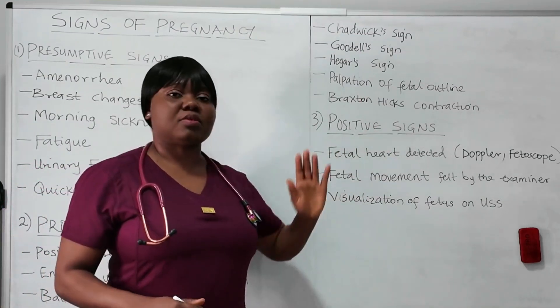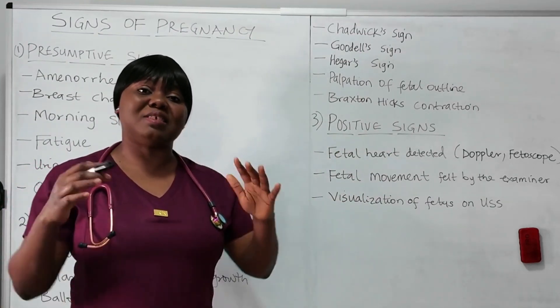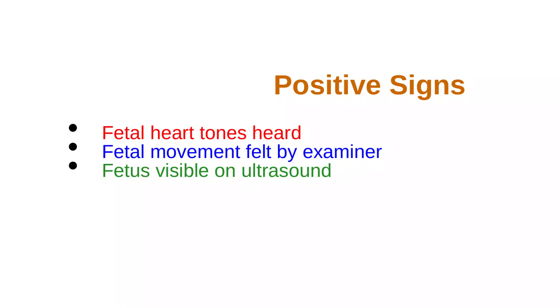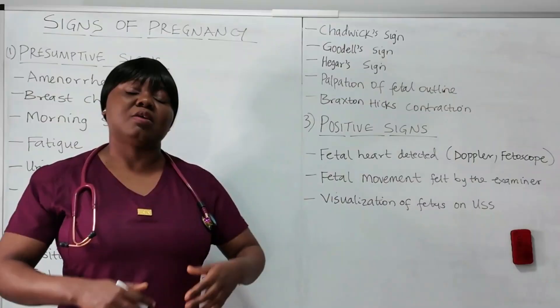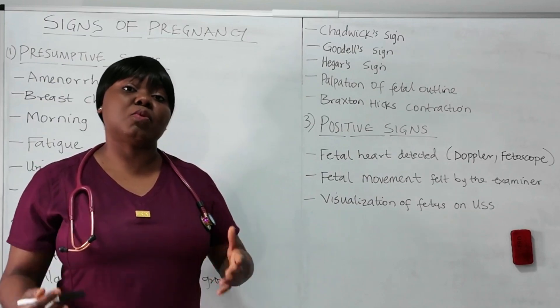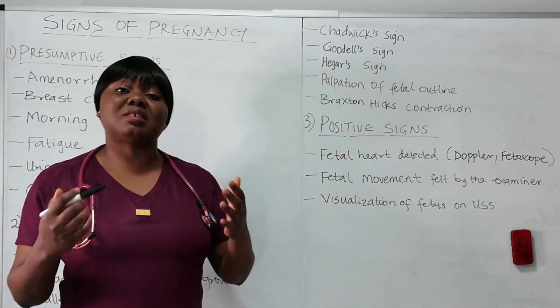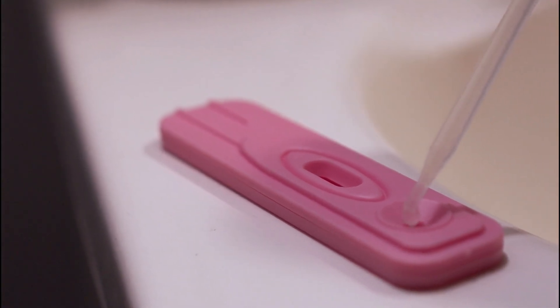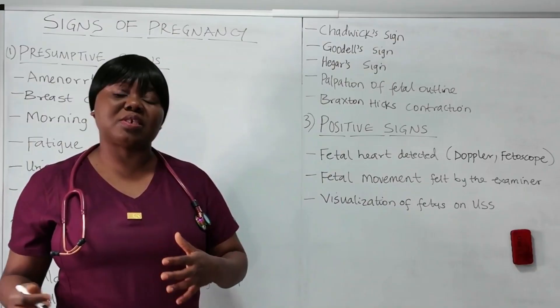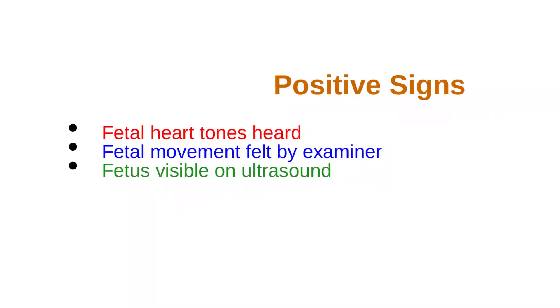Now we have positive signs. As the name suggests, it is confirmatory — yes, there is a baby growing and this woman is actually pregnant. Don't confuse positive signs with a positive pregnancy test. The positive pregnancy test, which detects HCG in urine or blood, falls under probable signs. Positive signs are things that confirm that this woman is indeed pregnant.